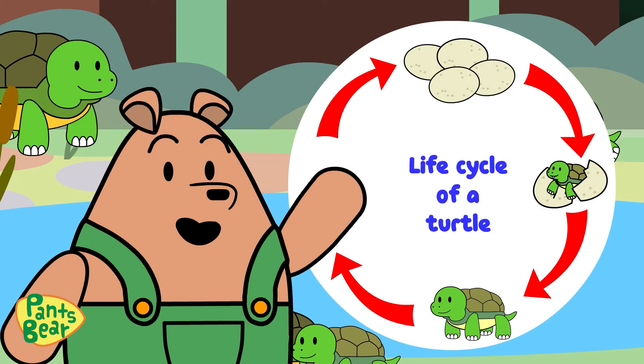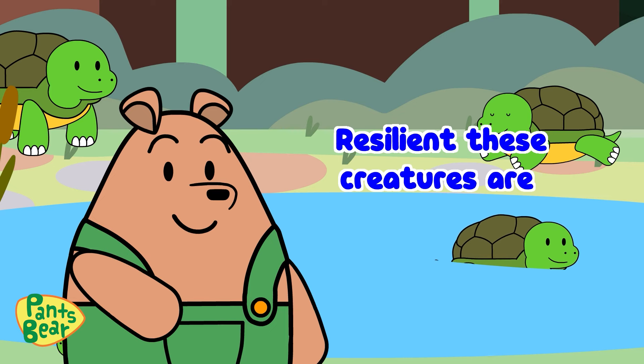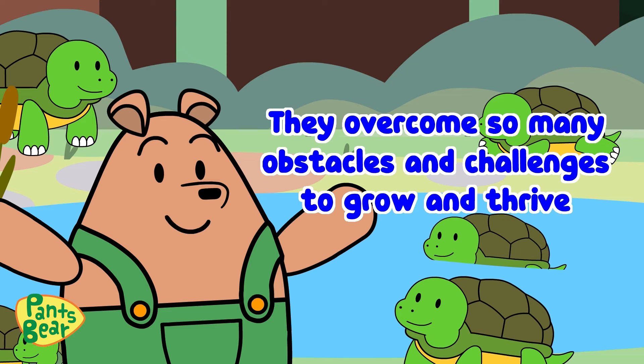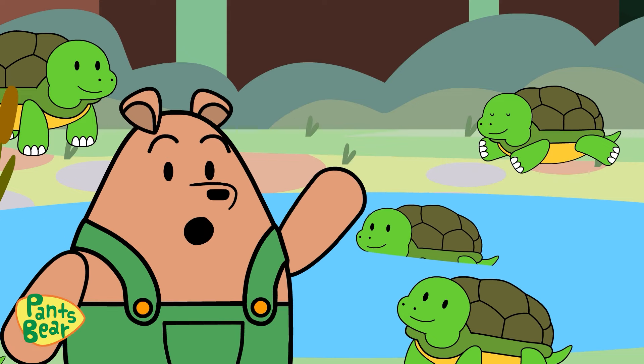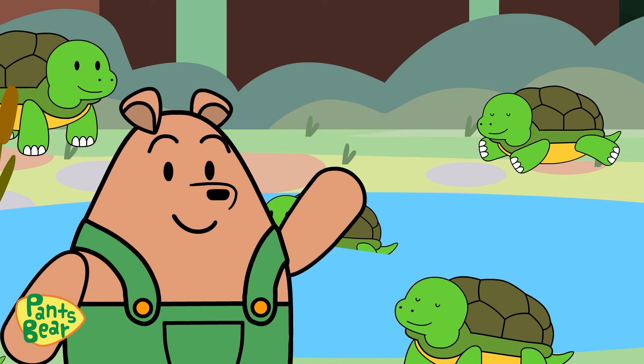Learning about the life cycle of turtles has taught me how resilient these creatures are. They overcome so many obstacles and challenges to grow and thrive. Just like turtles, we can persevere and face any challenges that come our way.